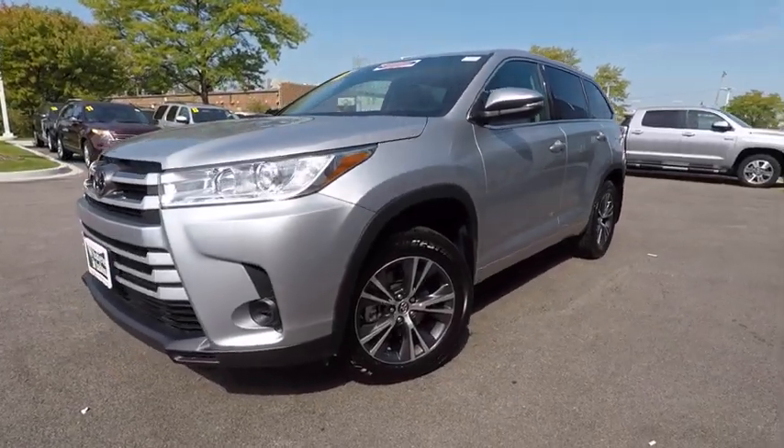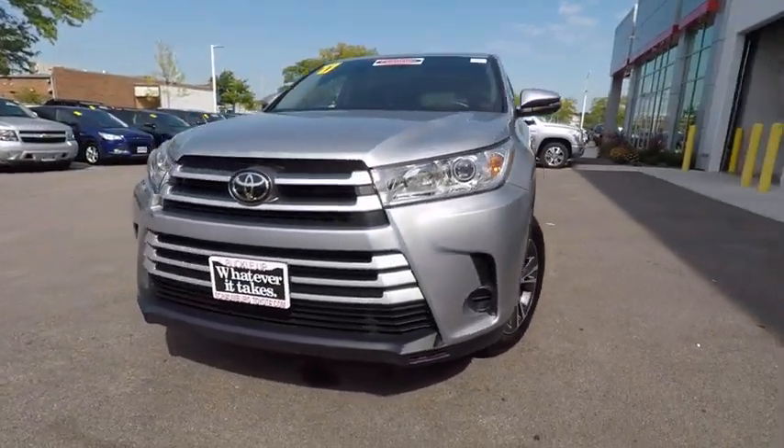2017 Highlander. The Highlander is the SUV that's thought of everything.